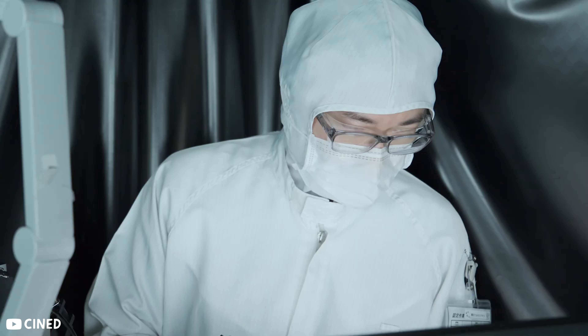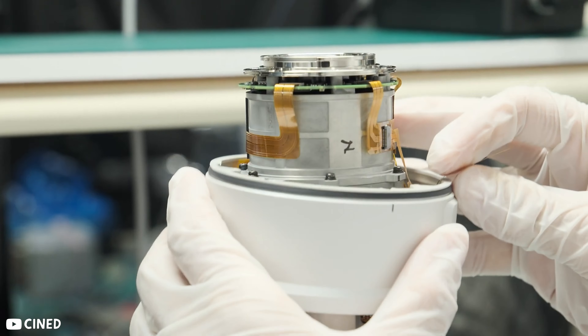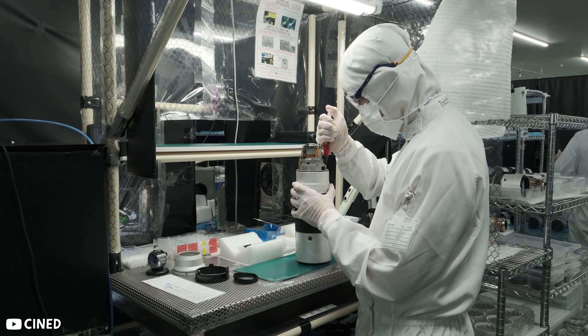Conversely, modern zoom lenses usually have a lot of elements — they have a more complicated job to do, and they often need more light and/or become larger to compensate for the more complicated design. If someone could explain more thoroughly in the comments, I'm sure we would all be very grateful.